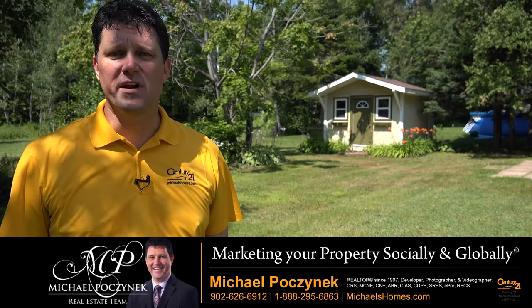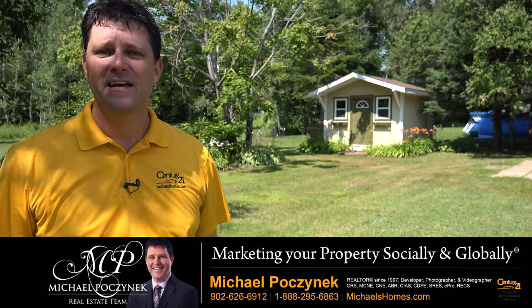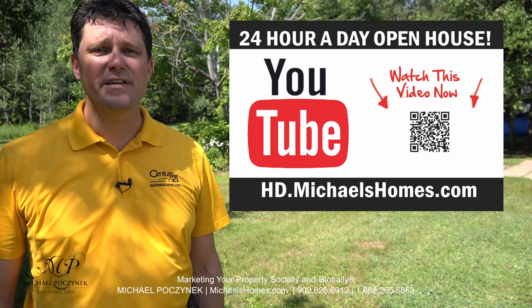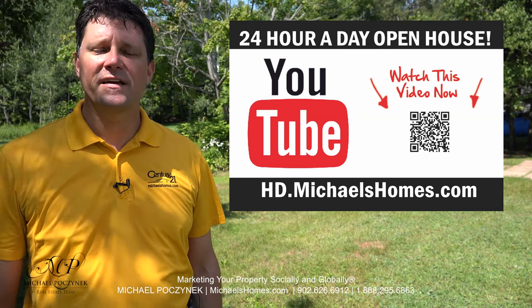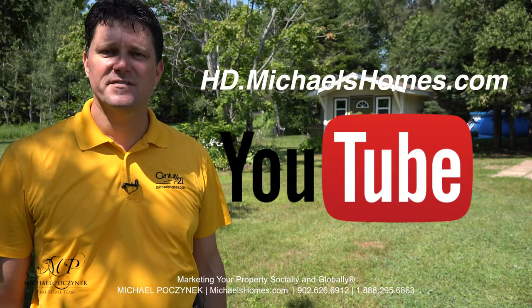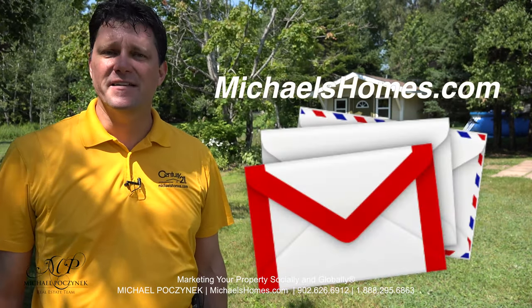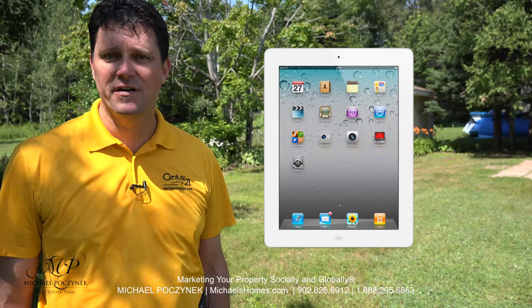Thank you for watching my 24-hour-a-day open house on 222 Walker Avenue, here in Summerside, PEI. If you'd like to make this beautiful, wonderfully landscaped, and super clean house yours, contact me immediately — you can move in within a week. I'm Michael Posnick with Century 21 Northumberland. For more videos, visit my YouTube channel at hd.michaelshomes.com. For my weekly newsletter, go to michaelshomes.com, and to enter my contest to win an iPad, go to ipad.michaelshomes.com. Thank you, have a great day, and remember to buy it right.